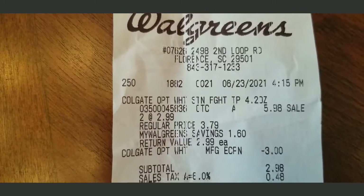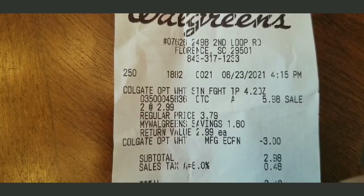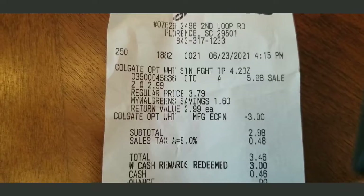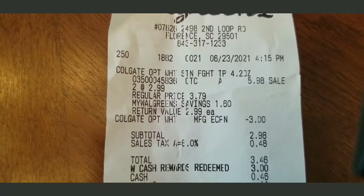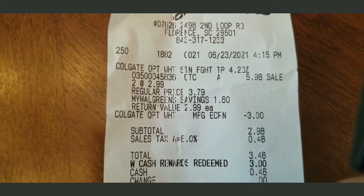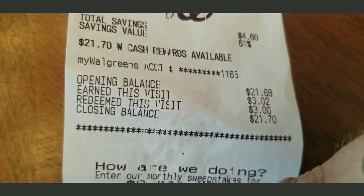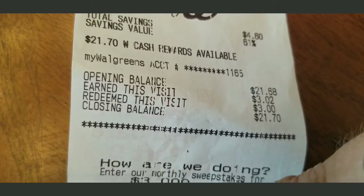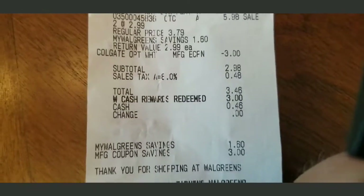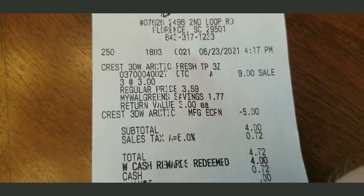For the Colgate at Walgreens, they were $2.99 each — two for $5.98. I had a $3 coupon, bringing my total to $3.46 after tax. I redeemed $3 in points and paid 46 cents. I started with about $21 in points, earned $3.02 back, redeemed $3, and still have $21.70. That's how you use your points and get your stuff.